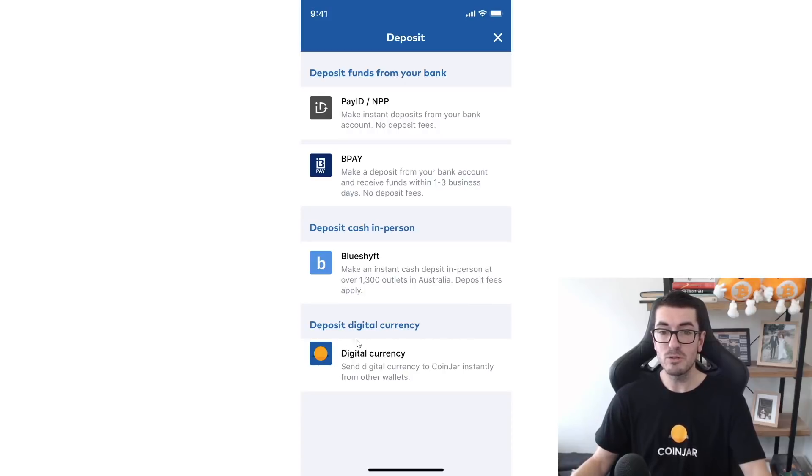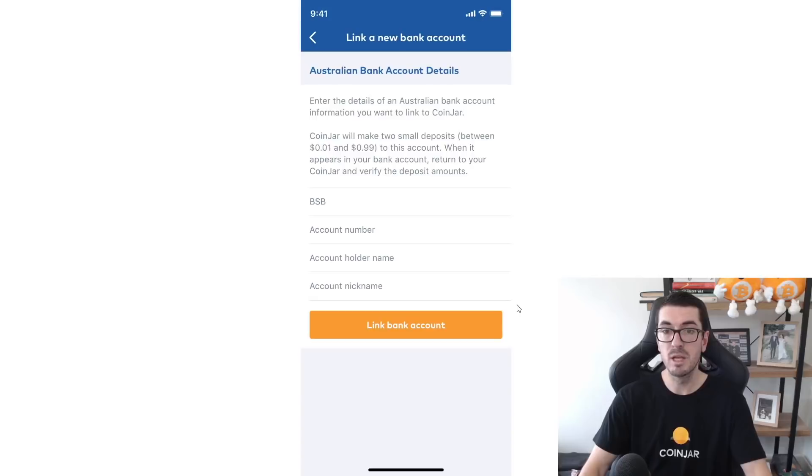You can also send crypto you already own directly to CoinJar by depositing any of the cryptocurrencies they support. If you want to do a direct bank deposit, you can link your bank account — you'll need that for when you sell or take profits in future as well.